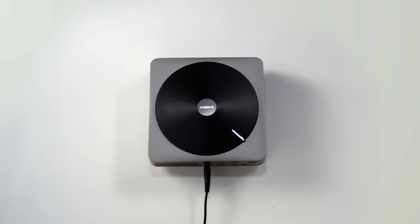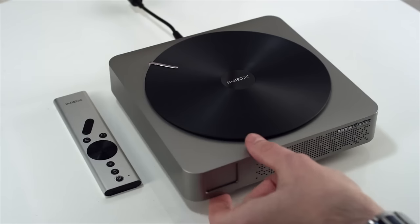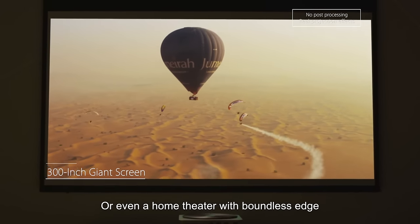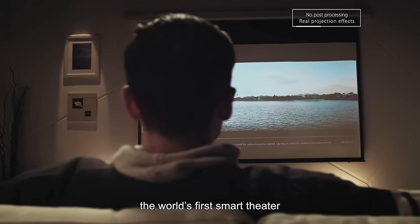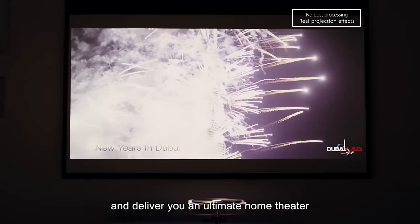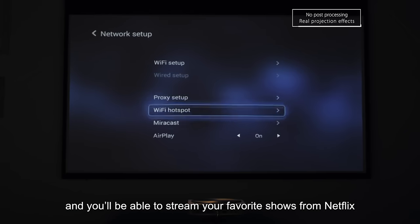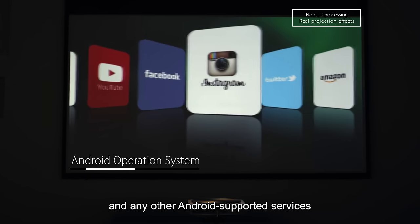Is this a gramophone? If not, what else can it be — maybe a projector or even a home theater? With boundless edge, meet the XGIMI Z4 Aurora, the world's first smart heater. It is able to turn your wall into a theater in seconds and deliver you an ultimate home theater. Just plug it in, connect it to your Wi-Fi, and you'll be able to stream your favorite shows from Netflix, Hulu, and any other Android supported services.